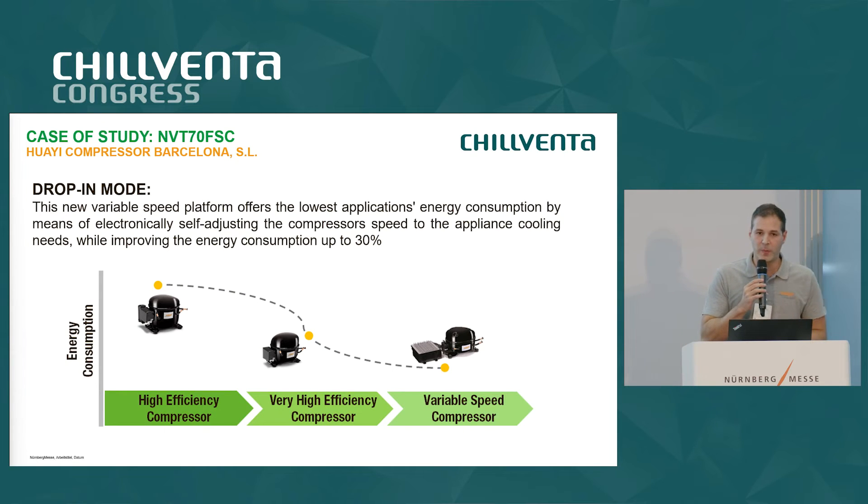The drop-in mode is an algorithm where the compressor modifies its speed according to the needs of the system. For example, if you place hot product inside your cabinet, the compressor will increase speed because the required cooling capacity is higher. Using our internal algorithm, the compressor modifies its speed to reach the maximum level of efficiency.